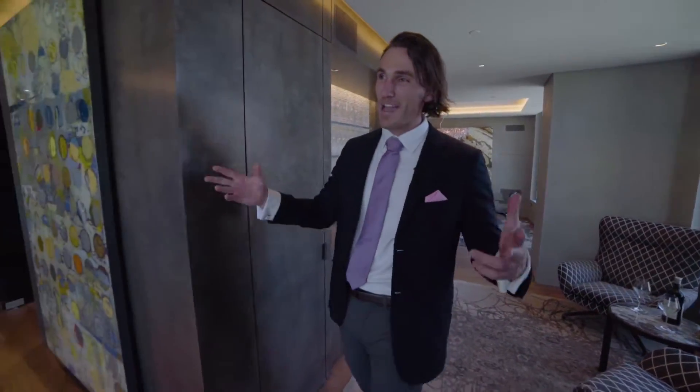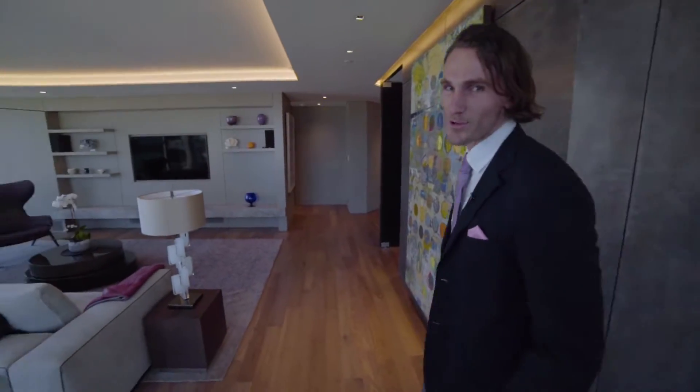Almost 2,200 square feet, 15 stories up into the sky. You've got your own mini bar, two bed, 2.5 bath for the massive living space and epic Bay Bridge views.